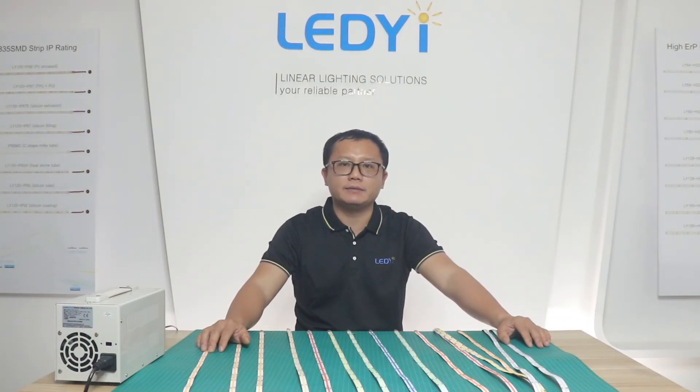Our COB LED strip also offers a 3-year warranty and OEM/ODM customized service. For more details, please follow us and send us an email. Thank you, bye-bye.